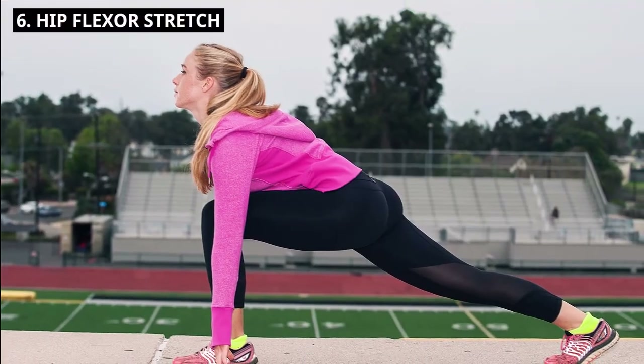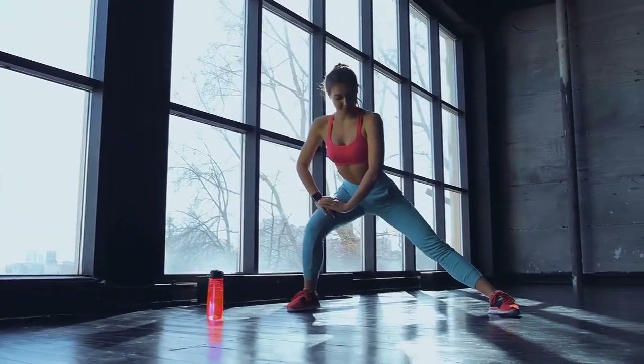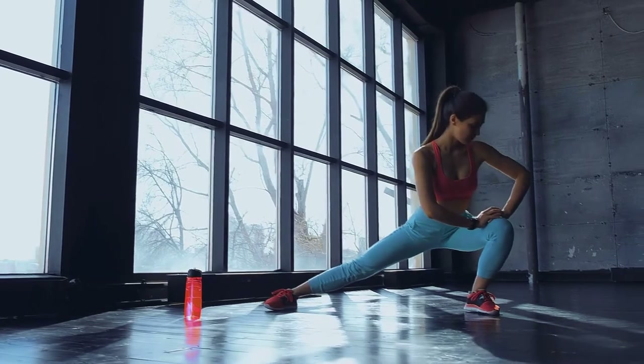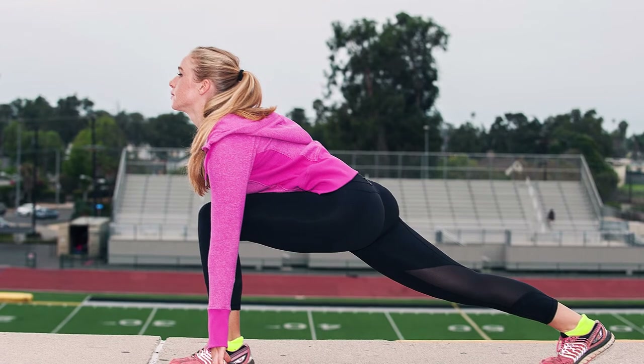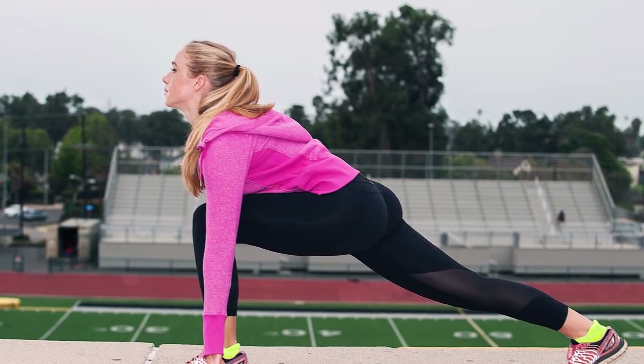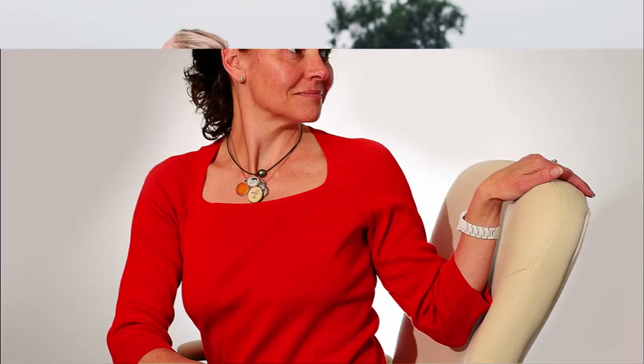6. Hip Flexor Stretch. Take a step forward with one foot and lunge forward, keeping your back straight. Feel the stretch in the front of your hip and thigh. Hold for 15 to 20 seconds, then switch sides. This stretch counteracts the tightness caused by prolonged sitting.